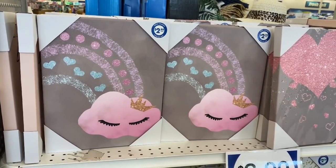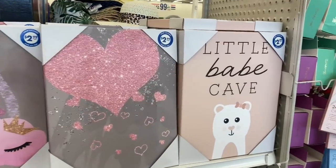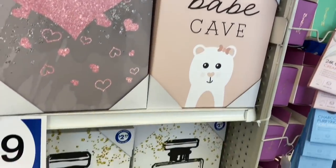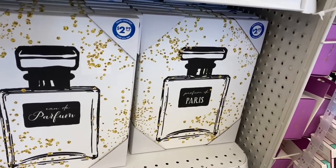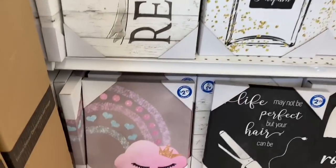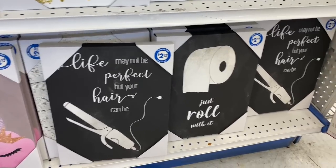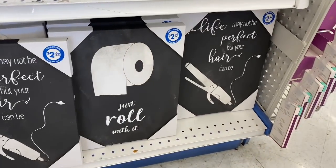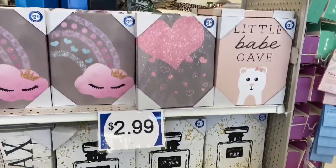These are brand new — lots of new decor here at the 99. There's a little bath cave, and look at this one that looks like a Chanel perfume bottle for $2.99. It says things like 'Relax,' 'Bubble bath,' 'Life may not be perfect but your hair can be,' and 'Just roll with it.' So sassy and cute — all for $2.99.